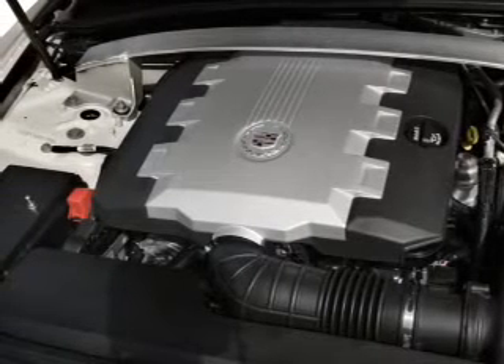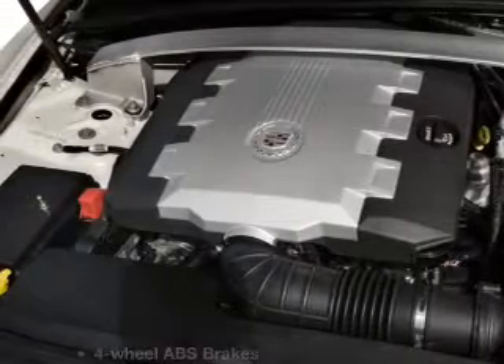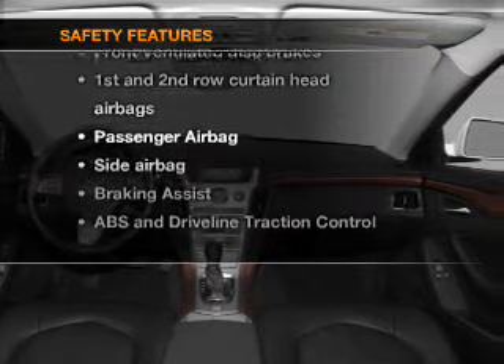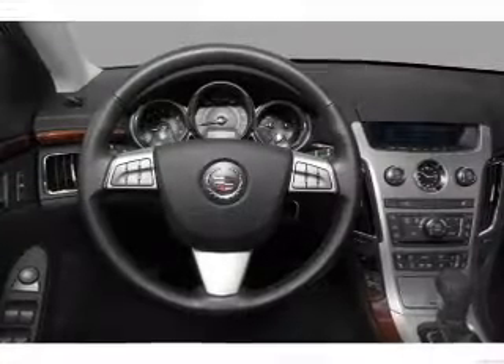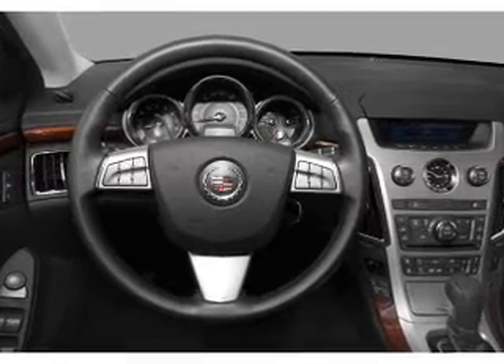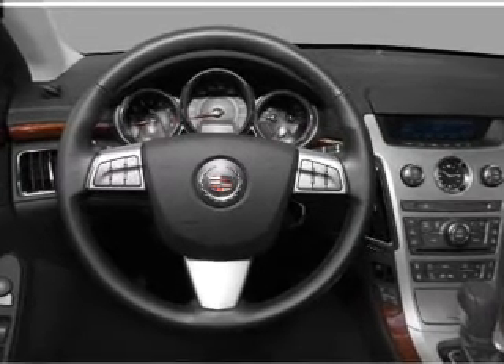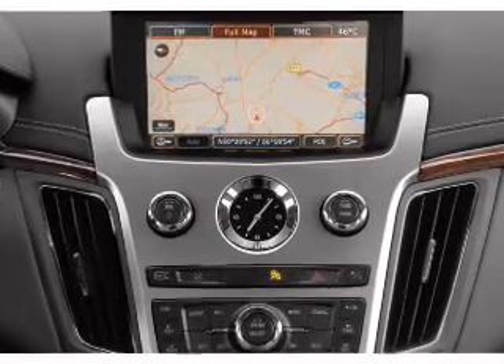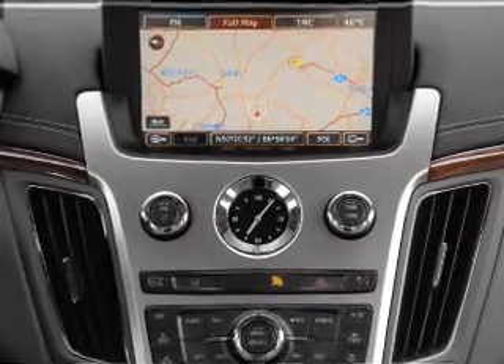a CD player, satellite radio, and power steering. If safety is a high priority, rest assured knowing that these top safety components are included: front ventilated disc brakes, curtain head airbags, passenger airbag, side airbag, traction control, stability control, and daytime running lights. Call today to schedule a test drive.